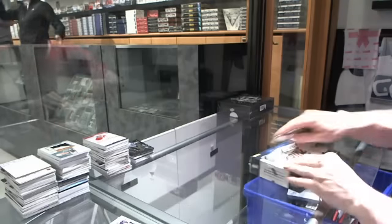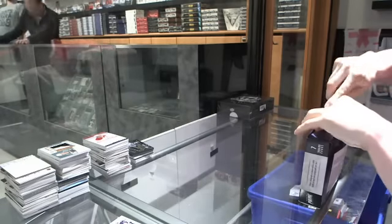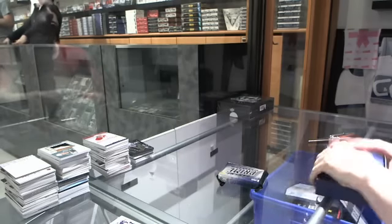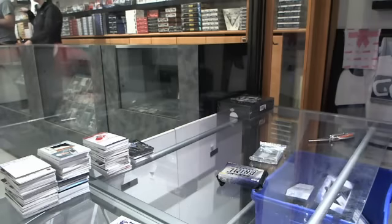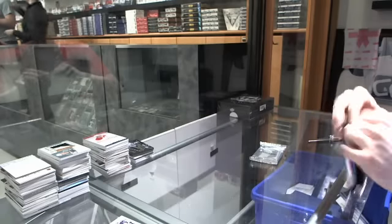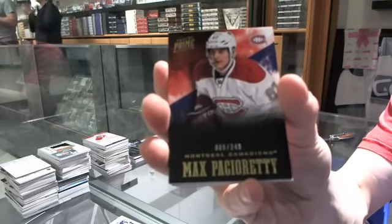Finishing off CXC group break number 4812, with the 12 but 13 Prime and 13-14 Book Cup. Base card number to 249 for the Montreal Canadiens, Max Pacioretty.